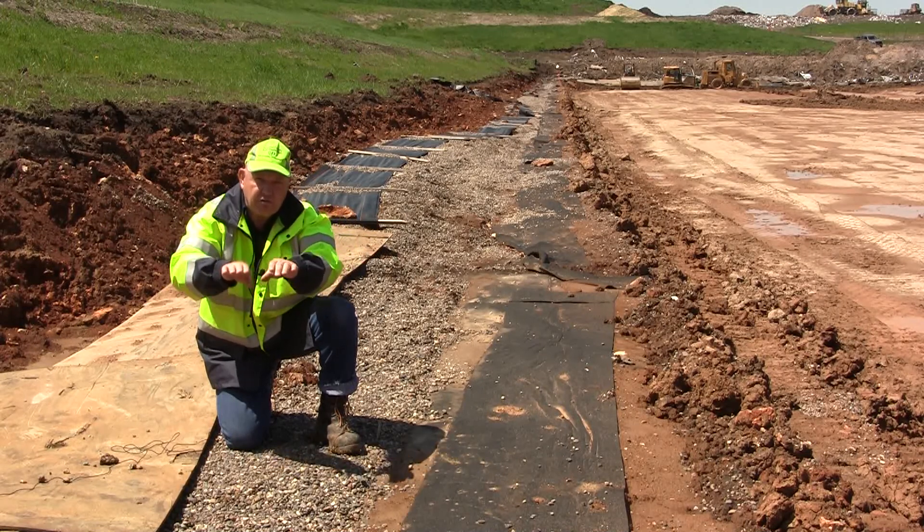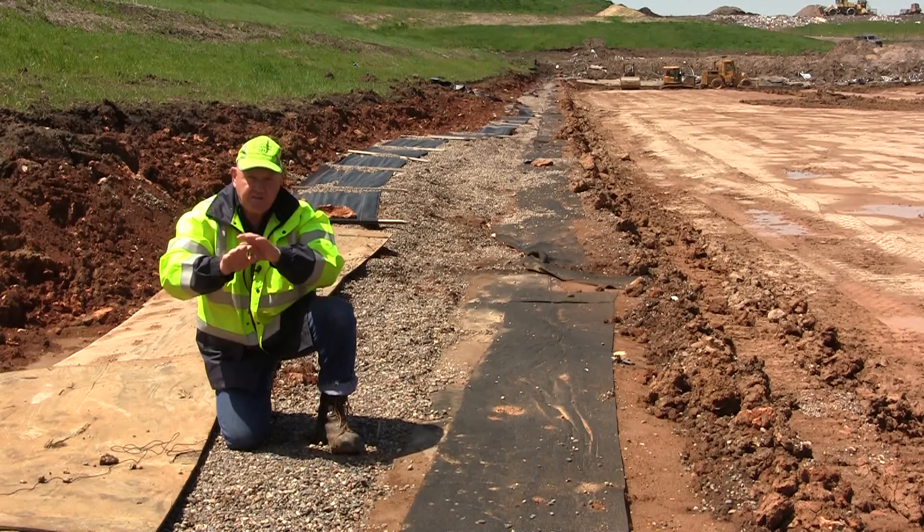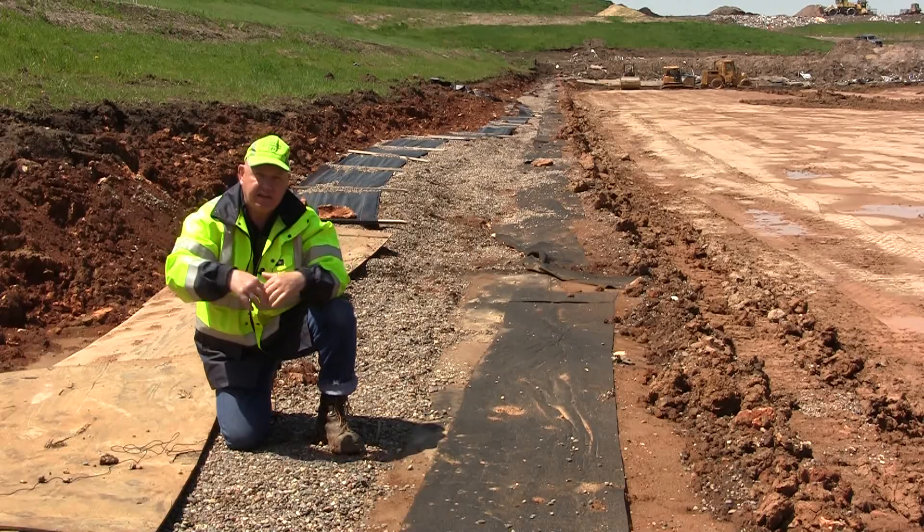We'll bring the two edges together and we're going to fuse weld them together all along this edge so that the liner under our landfill is contiguous. There's no spots where leakage can get through.